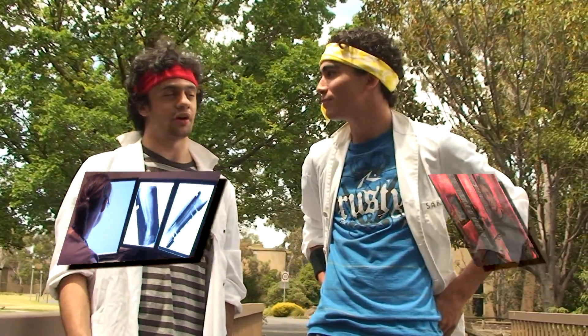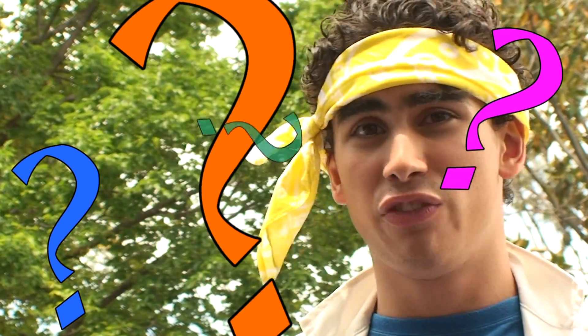X-rays are used every day by doctors to diagnose broken bones. They're also used by scientists to examine the structure of crystals, or even watch an insect breathe. But what are X-rays? How are they created? What are they from? And what advancements are there?